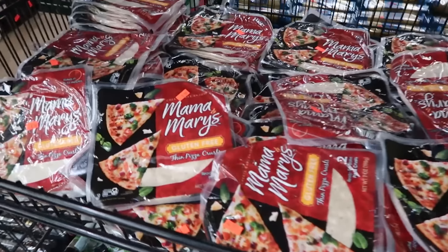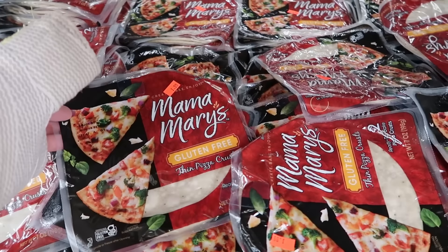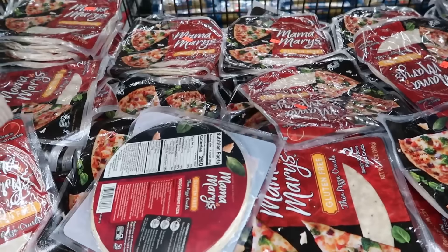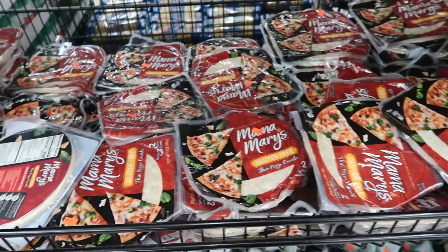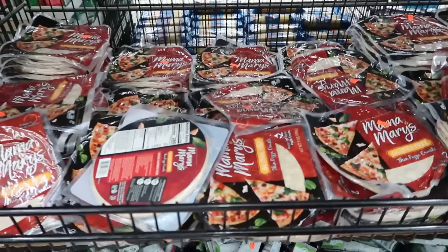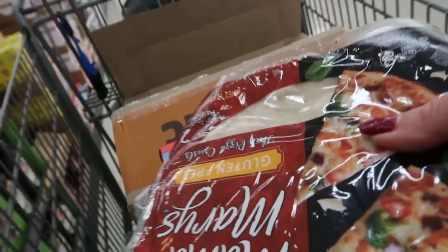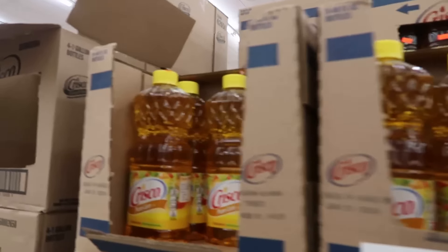Also grabbing gluten-free thin pizza crust for $1.99 — two ready to bake. Trying to hold the camera with my broken wrist hand while loading up the cart with gluten-free finds.